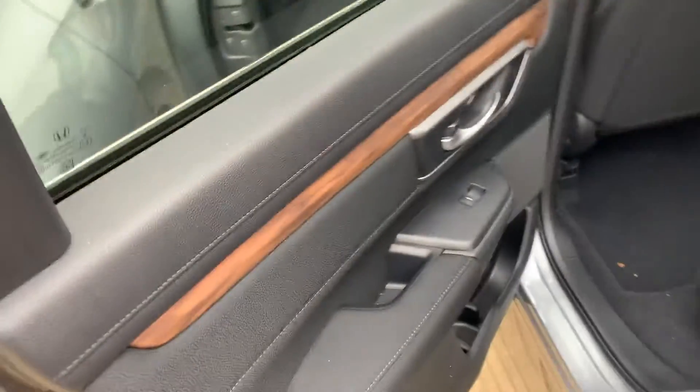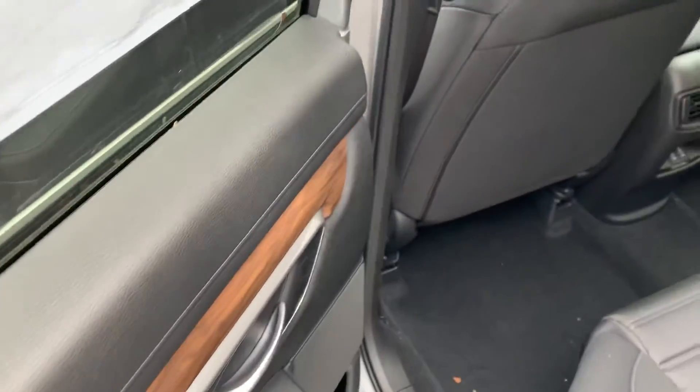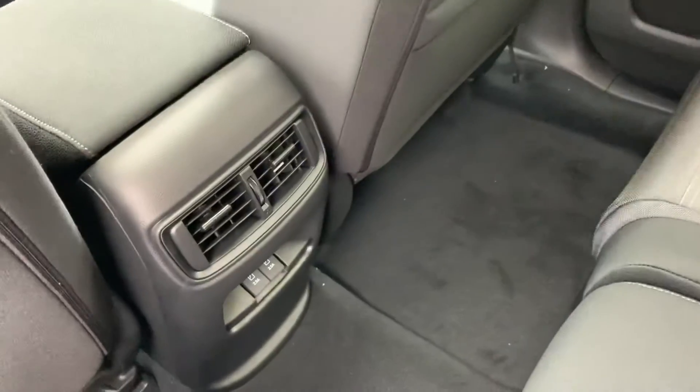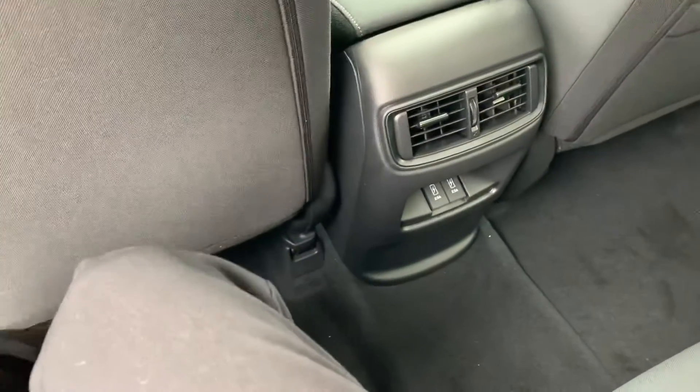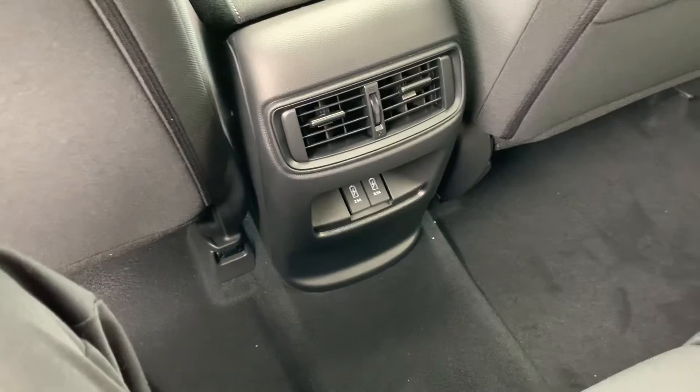Coming around to the back — one of my favorite features — the beautiful wood grain paneling on all four doors and the front dash. I'm going to climb on in. Lots of room back here; your back seat passengers are getting nice and comfortable. There are two 2.5-amp charging ports back here as well.